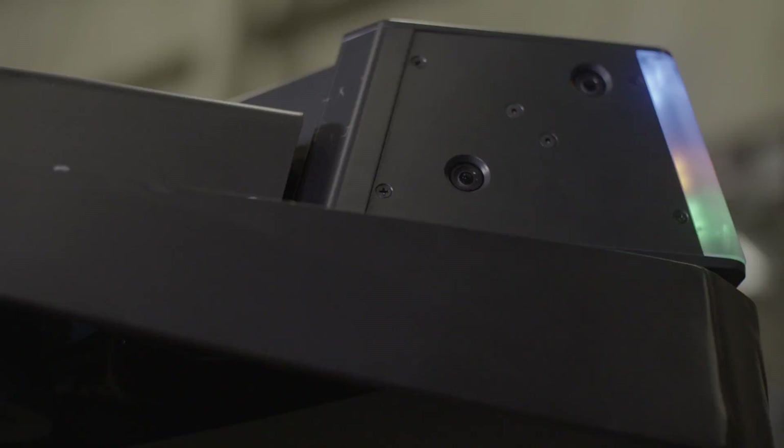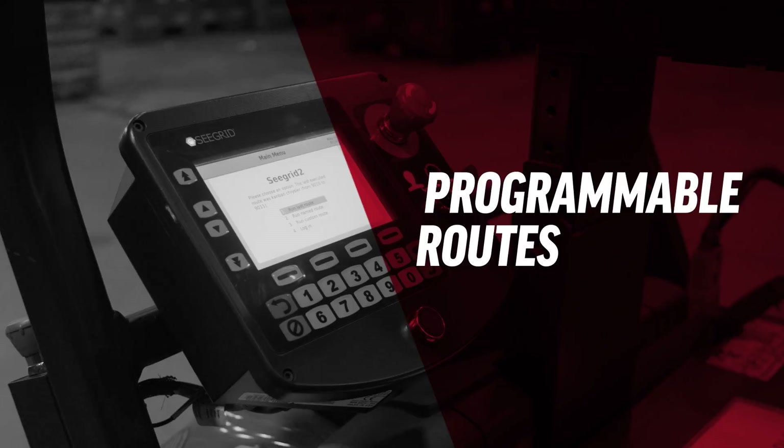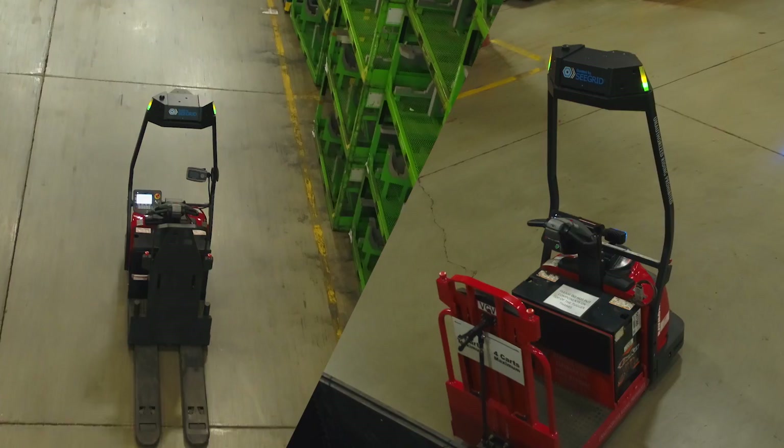With vision-guided technology and built-in sensors, Courier trucks don't just know the routes — they see them. Routes can be easily programmed, reprogrammed, stored, and transferred between trucks. And if it detects an obstruction, it stops until cleared.